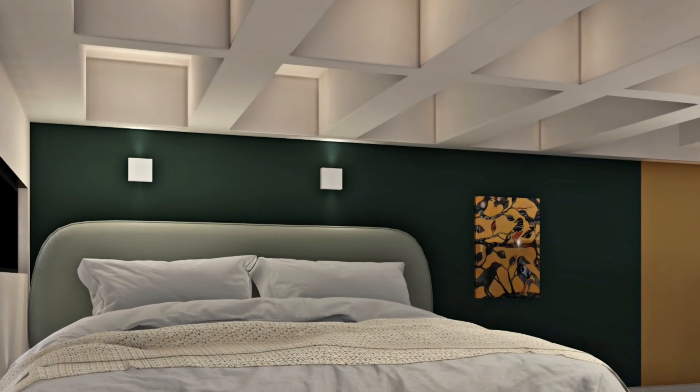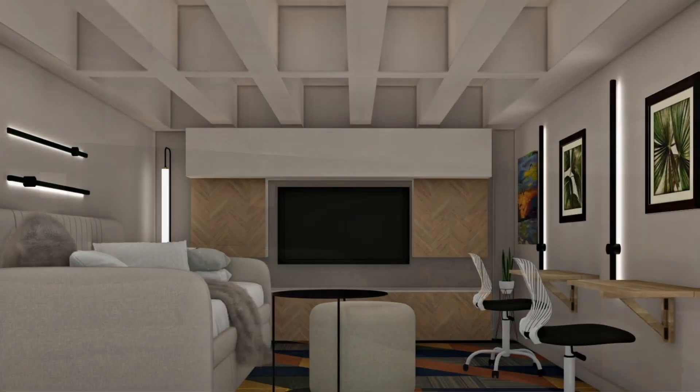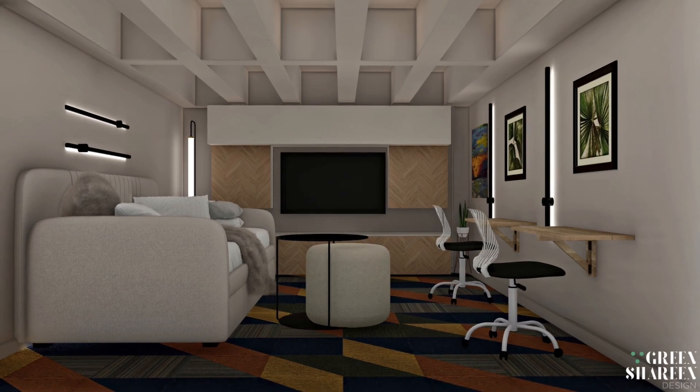They actually creatively put soffits and recessed openings in the ceilings so that you still have just a little bit more height, otherwise you're limited to like a five foot five ceiling height in this room.